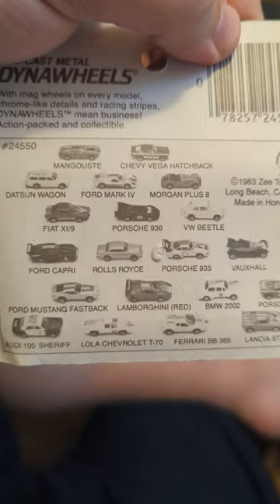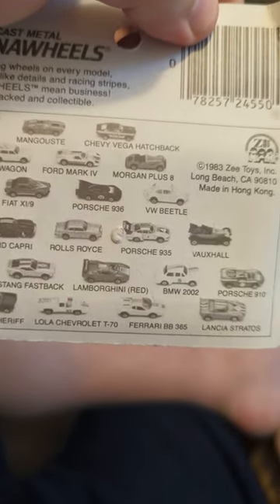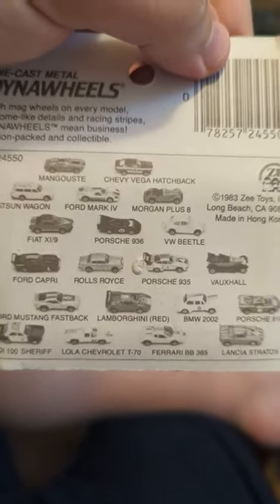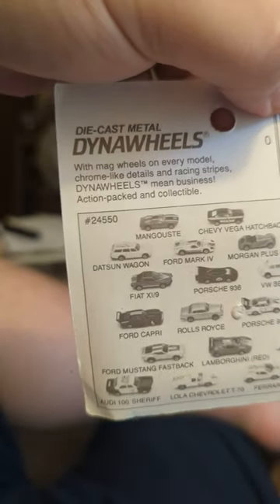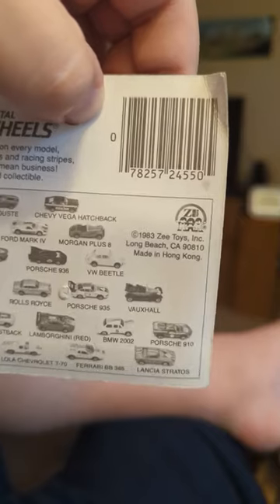Look at that thing. It's nice. There's the box, the back. There's our Ferrari right there, on the bottom. It's cool that they got this on open, and Z Toys.